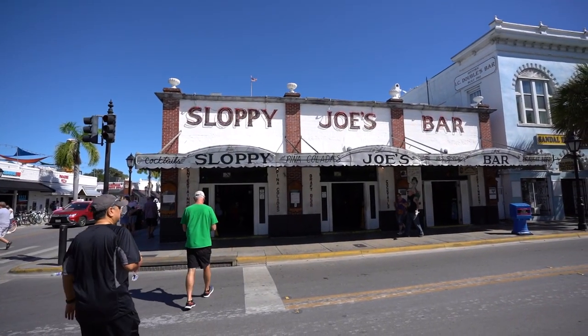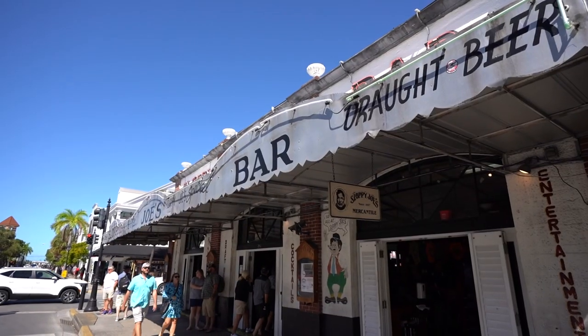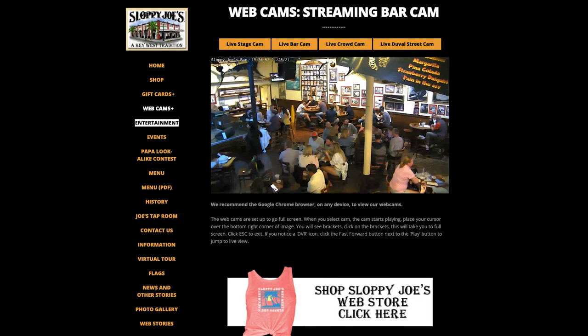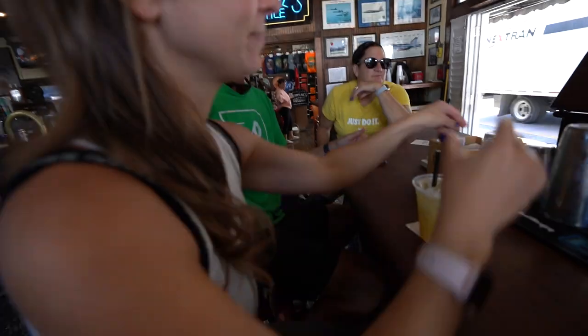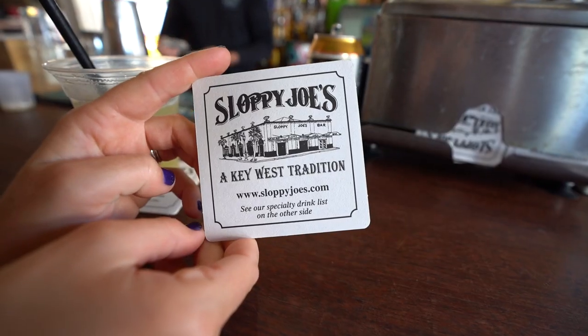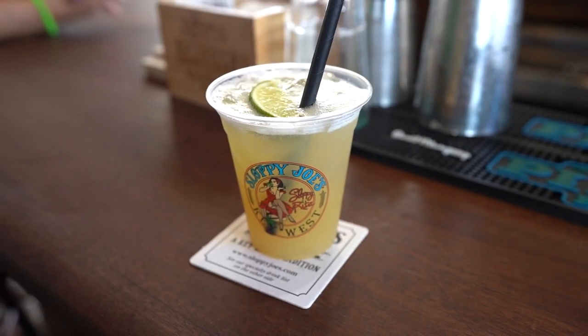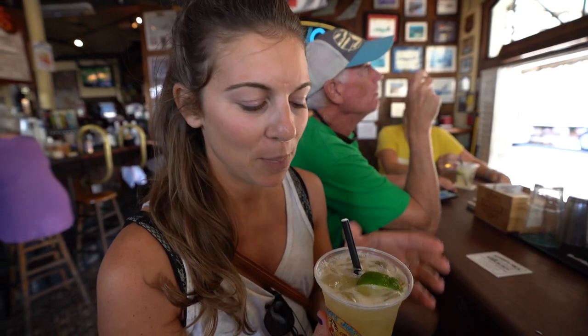Next up is Sloppy Joe's, which is conveniently right across the street from Rick's. This place is usually packed due to live bands but we were a bit too early for it. There are three signature drinks: the Sloppy Rita, the Sloppy Ginger, or the Kevinway Mojita. We are actually going with the Sloppy Rita but we're pretty specific on the way our margaritas should be made, so let's see what happens.